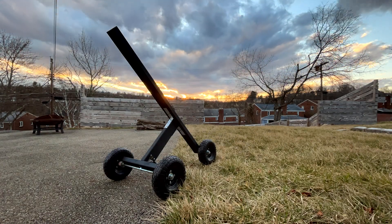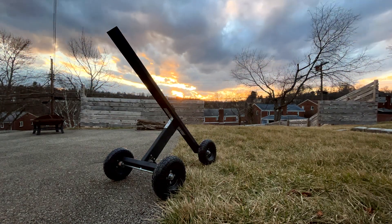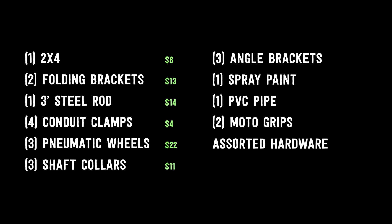For sturdiness I give it 3 out of 5 stars. Punk aesthetic, definitely 5 out of 5. And foldability, 2 out of 5. There's a lot of room for improvement on this bad boy, so make sure you're subscribed because I'll be coming out with another video where I fix everything that needs to be changed. For those of you that are curious, here's a cost breakdown: hauling this thing cost me $117. Money well spent. See you next time.